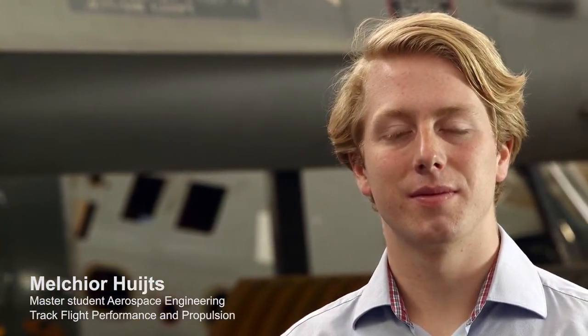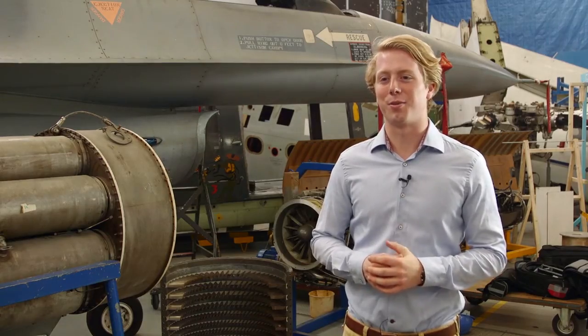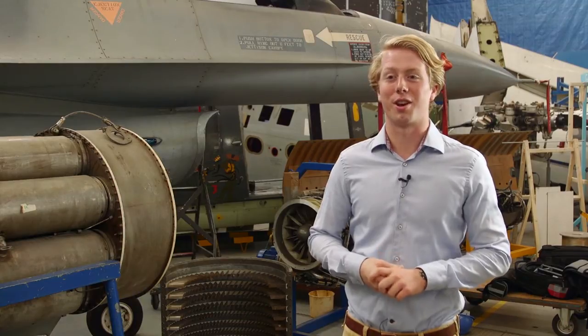I'm Melchior Huitz and I'm studying the track of Flight Performance and Propulsion. I follow courses in the direction of gas turbines and propulsive courses. I chose it because already since I was a child I've been interested in it.